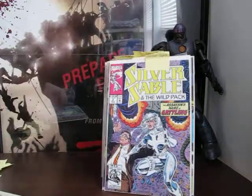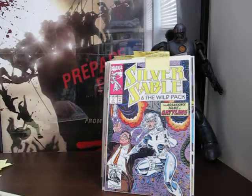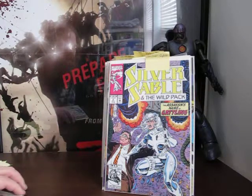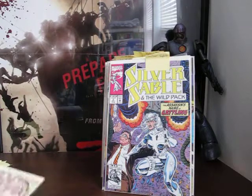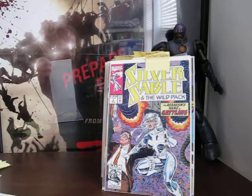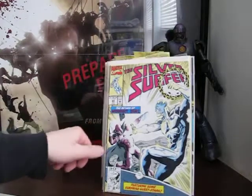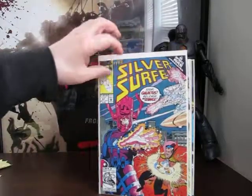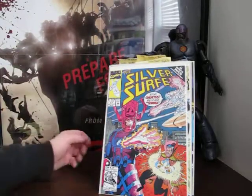Here's Silver Sable and the Wild Pack number two. This character was cool - can anyone answer this for me: did Marvel get rid of Silver Sable? I think I heard something recently that she was killed off. Anyway, she was a really cool character - really enjoyed seeing her in Amazing Spider-Man back in the day.